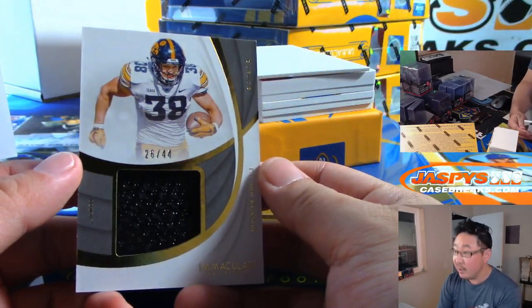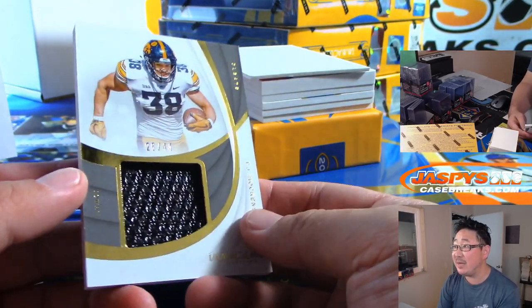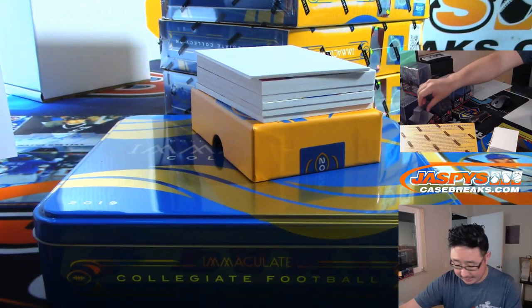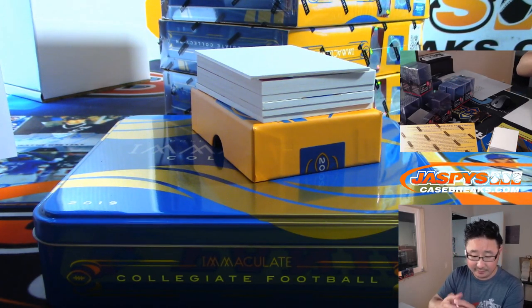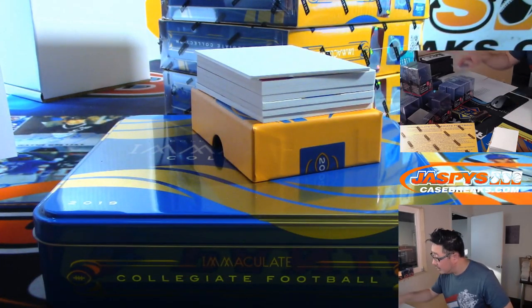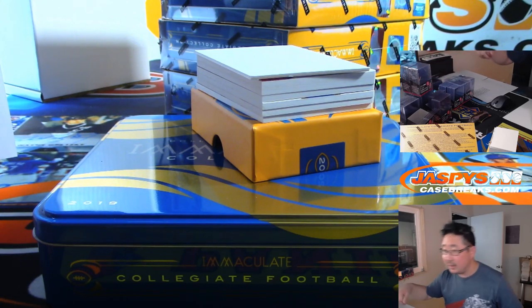We've got 26 out of 44. It's cleats — a piece of TJ Hockenson's cleat. That's a number block — the Lions. TJ Hockenson looked pretty good in week one. Let's hope that continues. That's hashtag good for the hobby. Lions 6, Detroit 6 — that's for Daniel.